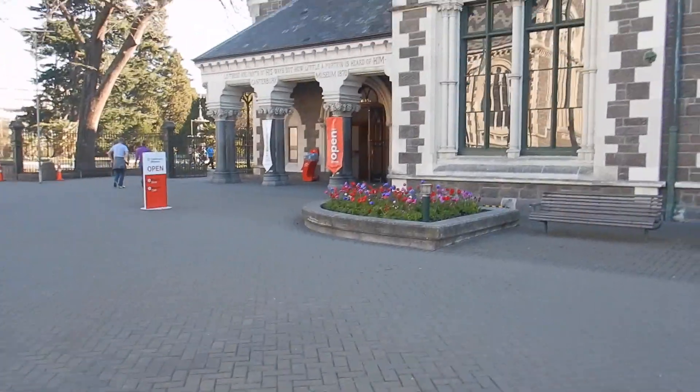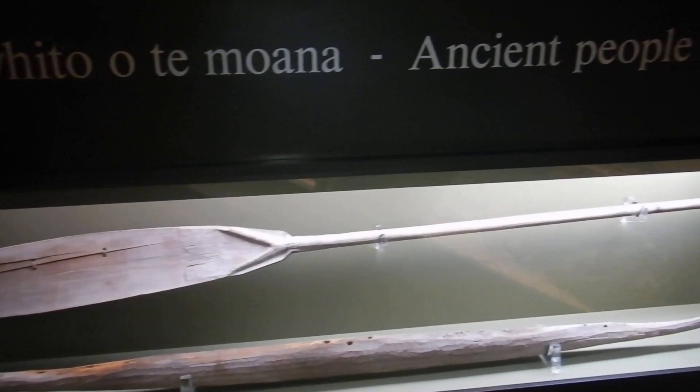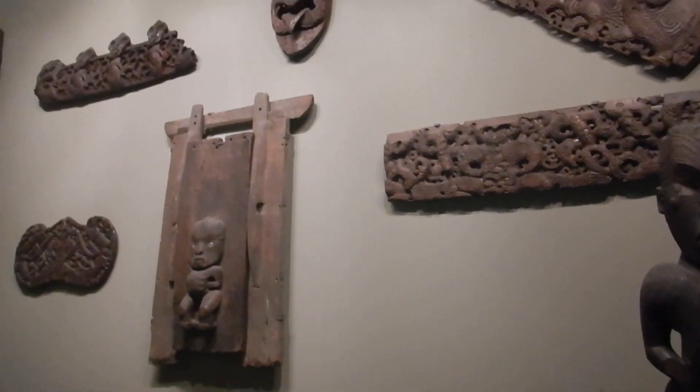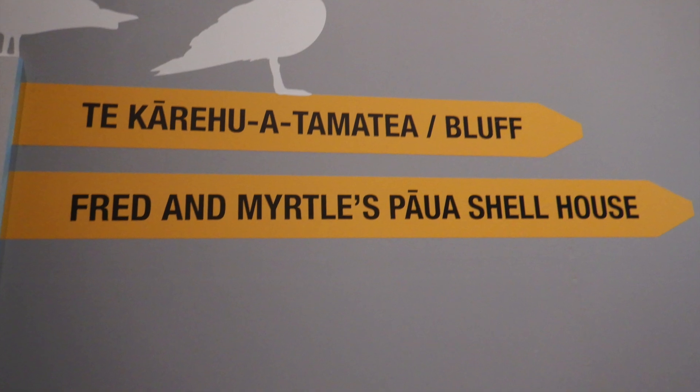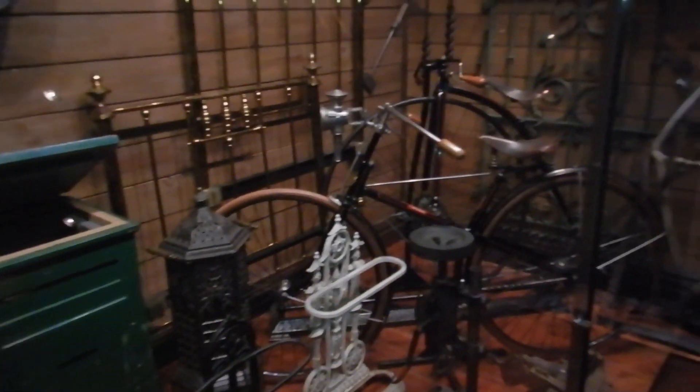The next free thing on the list is to go to the museum, right next to the garden. It's open every day from 9 to 5. The good thing about the museum as well is free wifi.